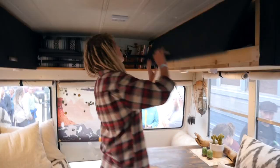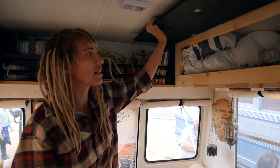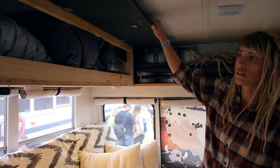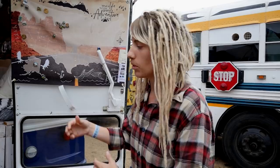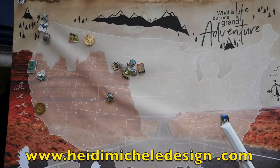This is all easy-access storage in the overhead compartments. Some people don't put these in and the space feels really open, but storage is such a problem in a tiny space that I decided to go for the overhead cabinets. This goes back out to my back stairs and the awning. I like having access from the back too, because when you open it up, this becomes your second living room.